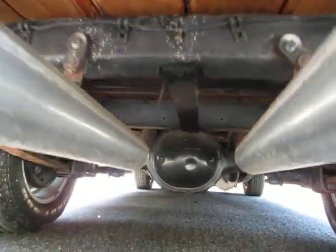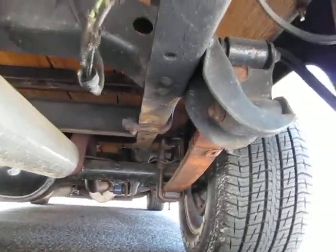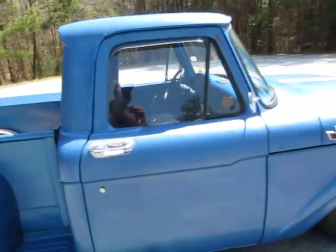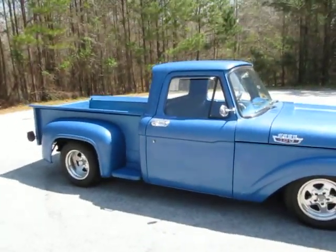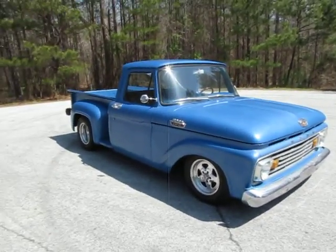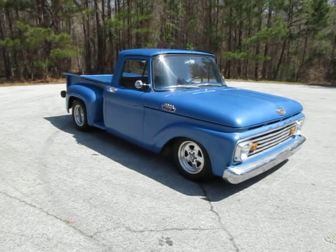Ford rear end. One thing I really like and appreciate about this truck is the fact that it's got the 302 and it's got a C4 automatic transmission. I'm a little bit of a purist. I've got a '51 Ford truck right now that's got a Chevrolet engine in it — that happens a lot, guys like to do that. But I really appreciate when somebody puts the Ford engine or drivetrain back into a Ford and doesn't put a Chevrolet into it.